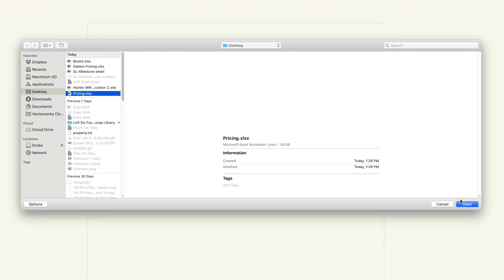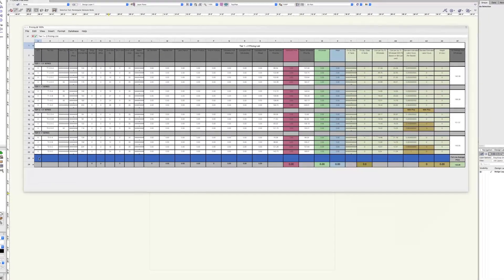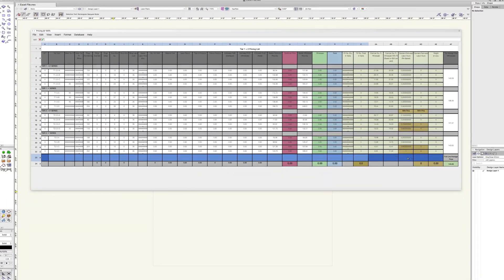You will see, for example, that spreadsheet formatting and even formulas will be preserved on import and export.